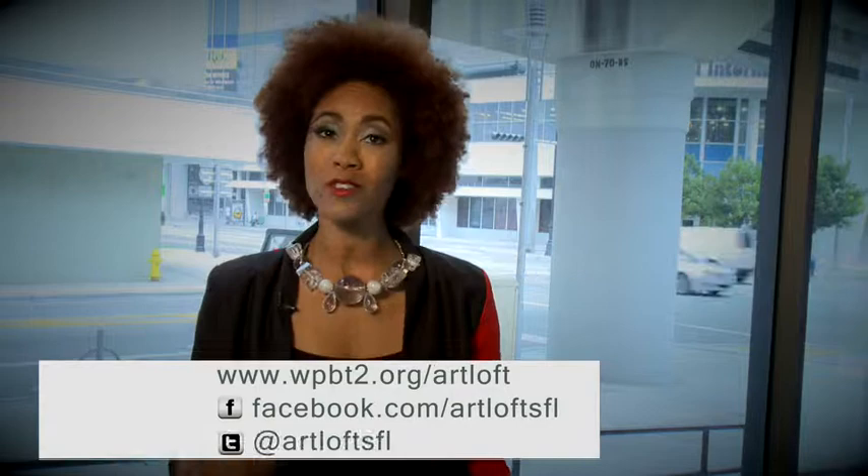And that wraps it up for this week. Remember, for more arts and culture, visit WPBT2.org/artloft, where you will find future videos, blogs, and information on upcoming arts events. You can also see older episodes of Art Loft, and be sure to look for us on Facebook and Twitter at ArtloftSFL. Until next time, I'm Kaylin James, reminding you to stay creative. See ya.